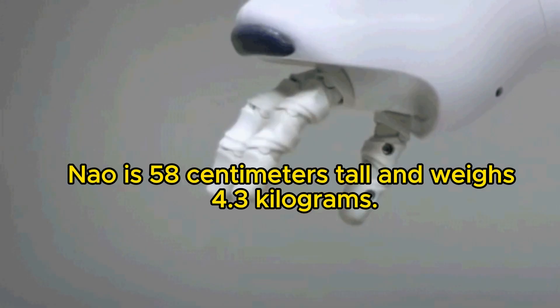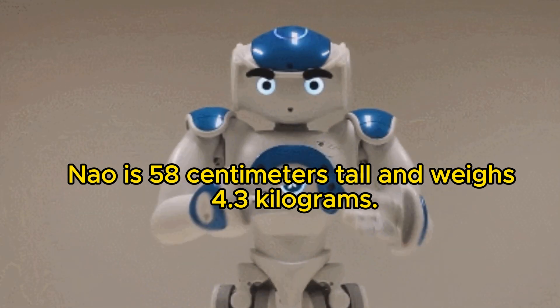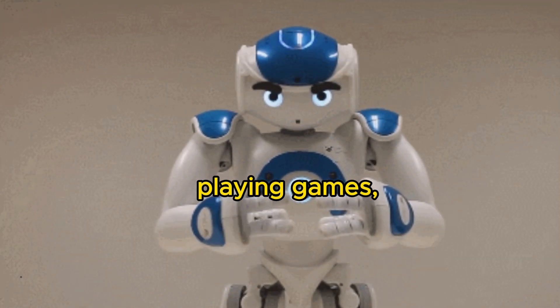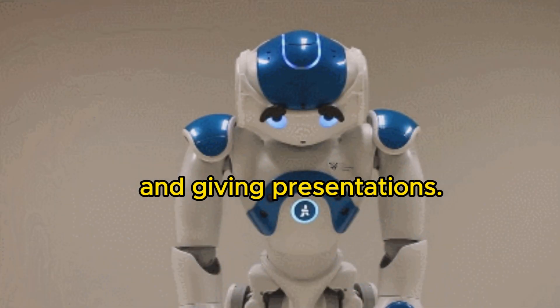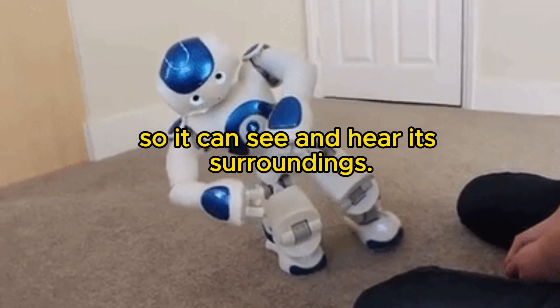Now is 58 centimeters tall and weighs 4.3 kilograms. Now Robot can be programmed to perform a variety of tasks, such as dancing, playing games, and giving presentations. It has a built-in camera and microphone, so it can see and hear its surroundings.